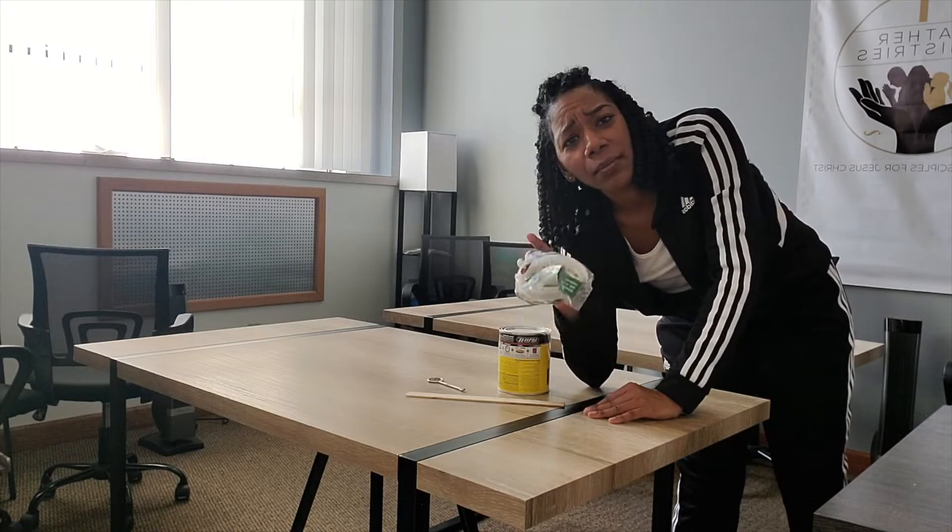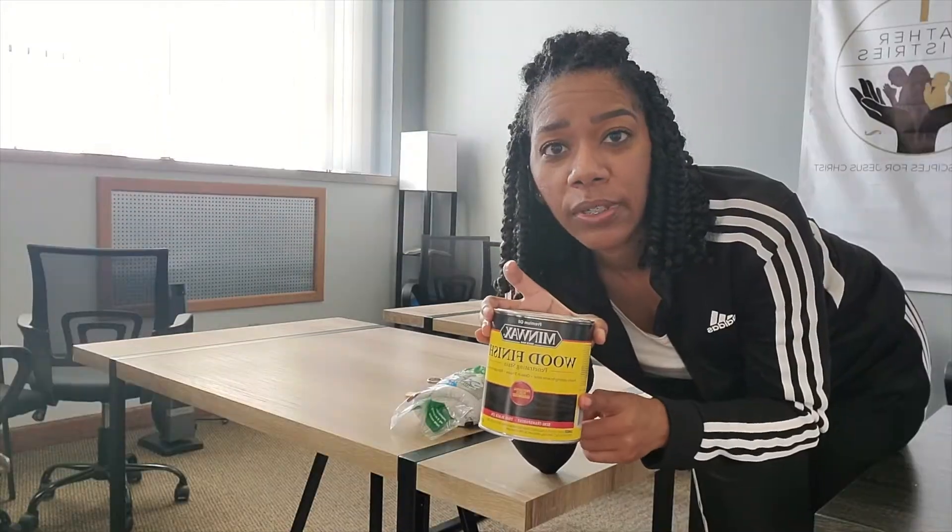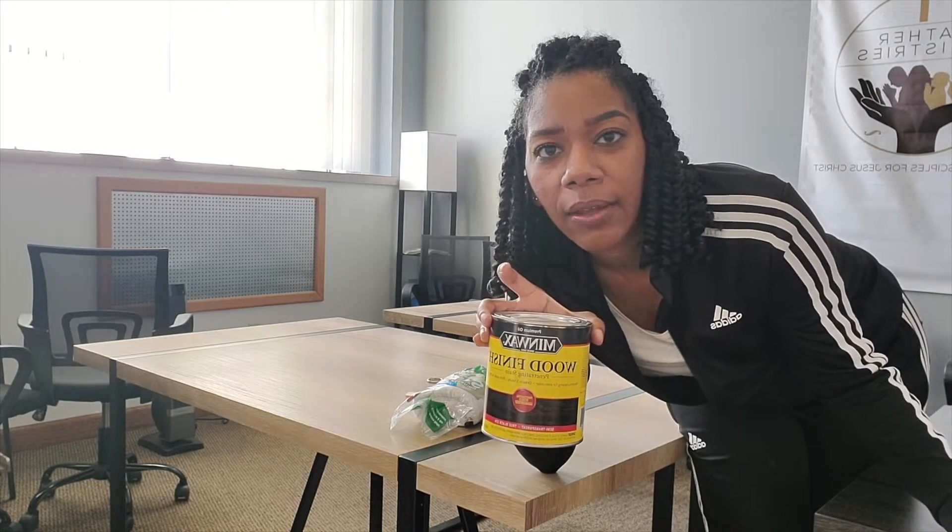I do have a brush I can use for the staining. We're using a black finish stain to match the other two tables that we already have. I'm going to go ahead, put some gloves on, and get started.